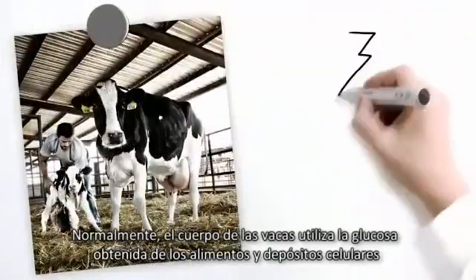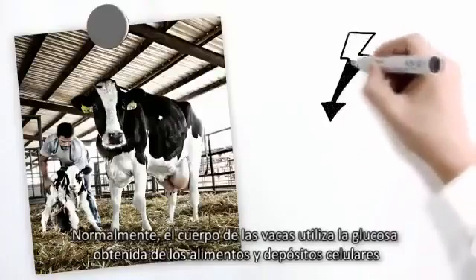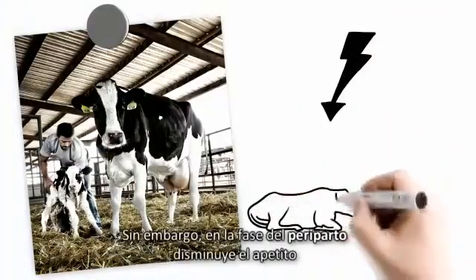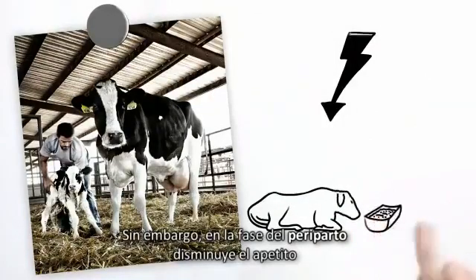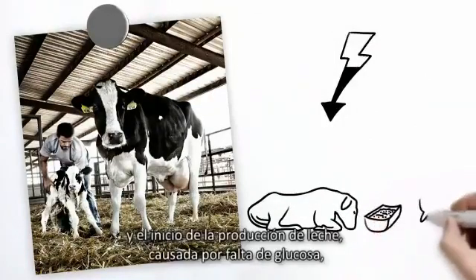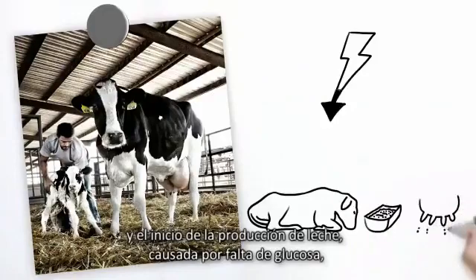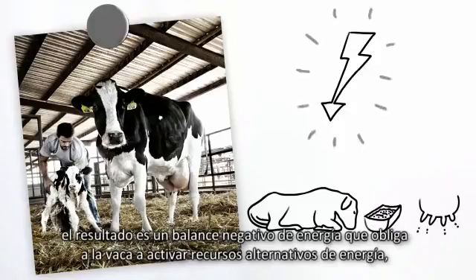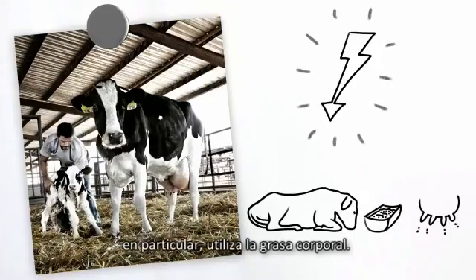Normally, a cow's body uses glucose from feed and cellular stores to ensure energy supply. In the peripartum phase, however, decreased appetite and the start of milk production cause a lack of glucose. The result is a negative energy balance that forces the cow to activate alternative energy sources — in particular, body fat is used.